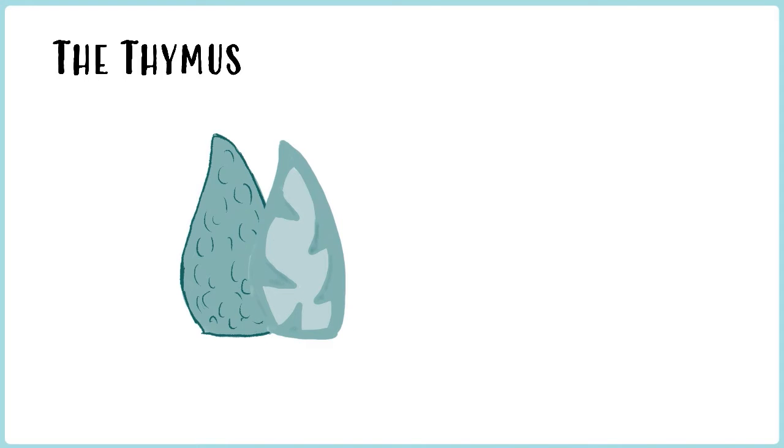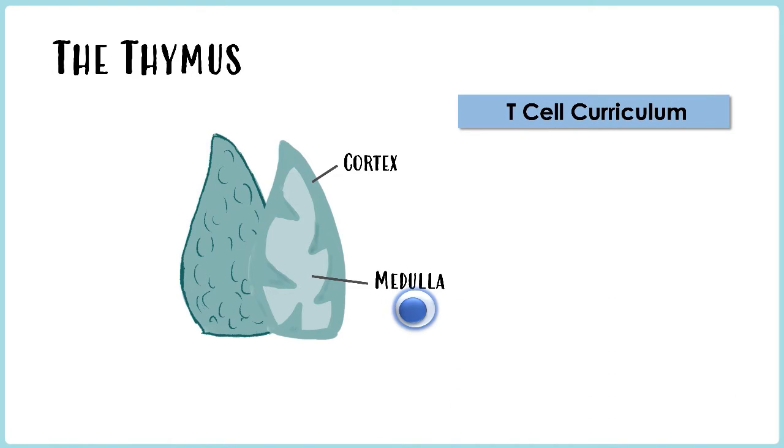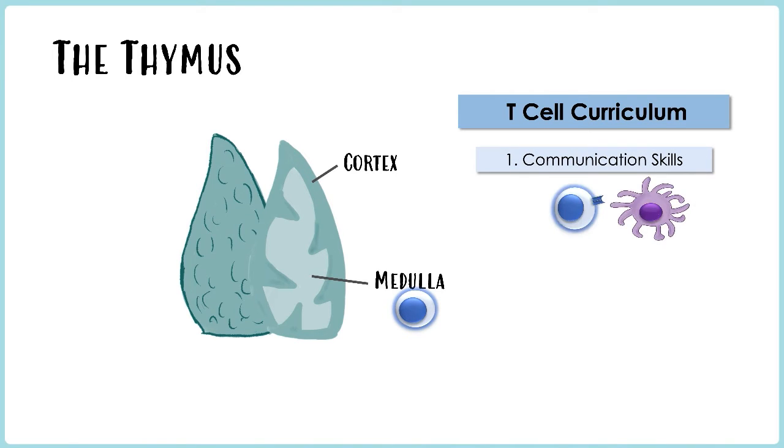Let's divide that thymus into two parts: the cortex around the outside and the medulla in the middle. The cortex is where immature T-cells first land when they arrive from the bone marrow. Here, they undergo early phases of development and testing before they are permitted to enter the medulla, where more advanced testing and selection occurs. As rigorous as these selection processes can be, the curriculum here in the Thymus Academy is actually refreshingly simple. Ultimately, the thymus is only looking for two things in a T-cell.